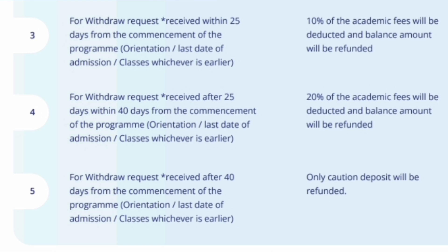If college has already started and you feel you want to leave — if you are leaving within 25 days of college starting, then you will get 90% money back and only 10% will be deducted. If you are attending JOSAA counseling or something which is delayed and you want to leave between 25 days and 40 days after college start, you will lose 20% and 80% will be refunded. And if you are withdrawing 40 days after college has started — you already attended for about one and a half months — you will not get any money back. The complete amount will be forfeited and the only amount you will get is the caution deposit.